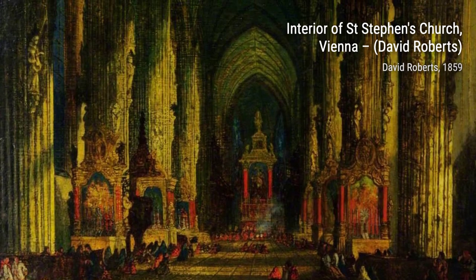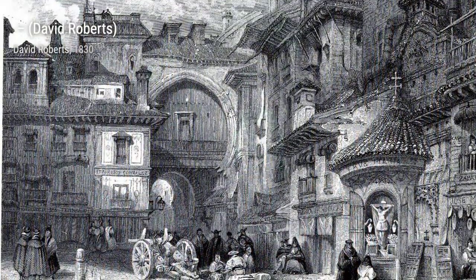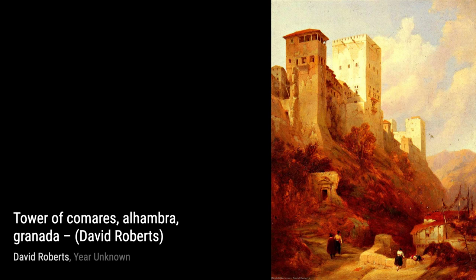David Roberts was a renowned artist known for his detailed lithograph prints and large oil paintings. His series, The Holy Land, Syria, Idumia, Arabia, Egypt, and Nubia, showcases his talent for capturing the beauty of the Near East and Egypt.